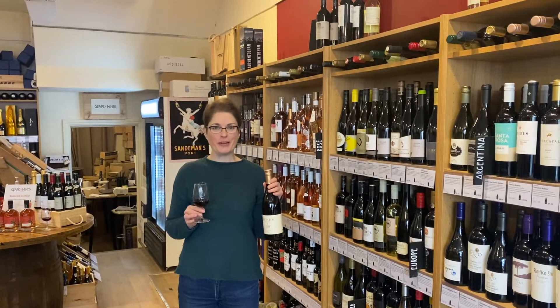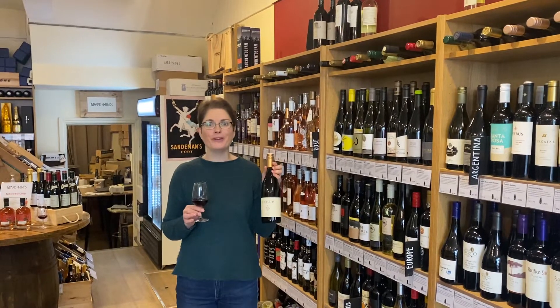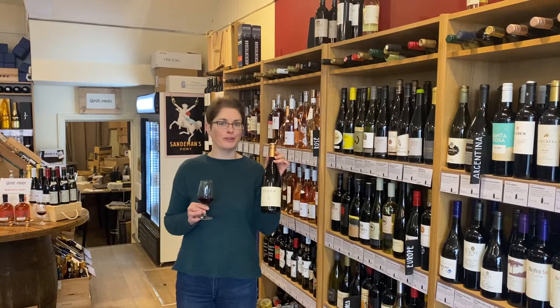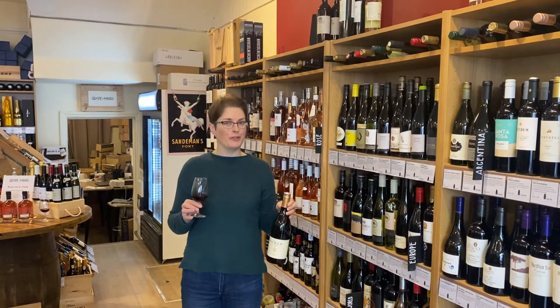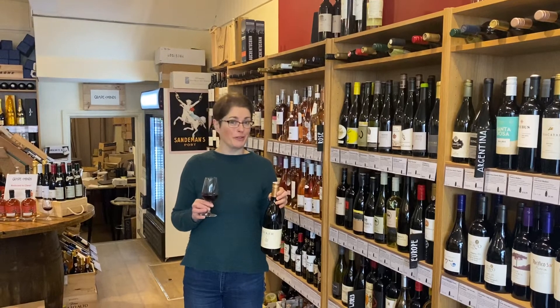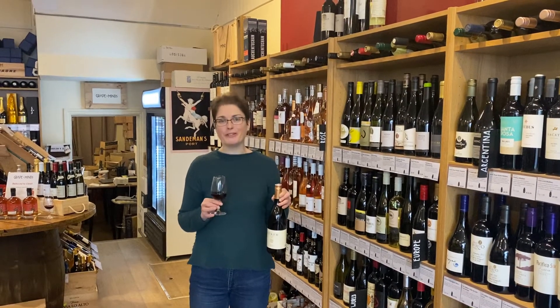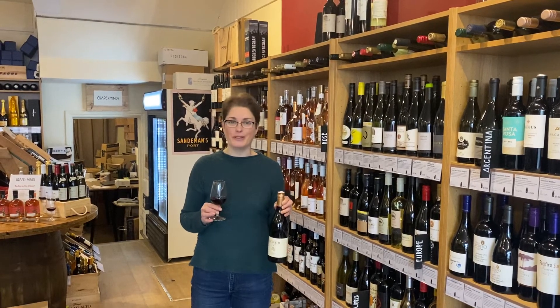Hi everyone, Gillian here with another tasting video for one of the reds from our new wine tasting box, and this one is the Ecker Donatus Reserve from Austria. Now if, like me, you really enjoy trying something that's a little bit off the beaten track, I think this one will be right up your street. It is that little bit different, it's distinctive, and most importantly of all, it's absolutely delicious.